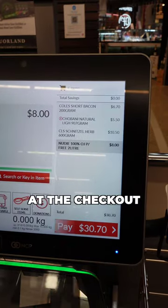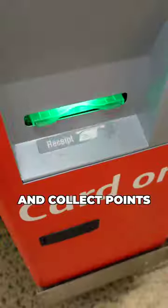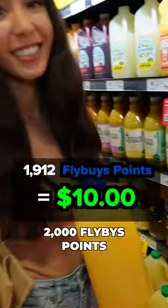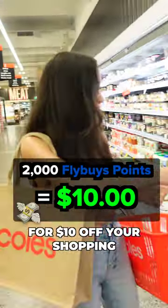Then when you're at the checkout, don't forget to scan your Flybuys card so you can get the discount and collect points for every dollar you spend. For every 2,000 Flybuys points you collect, you can redeem it for $10 off your shopping.